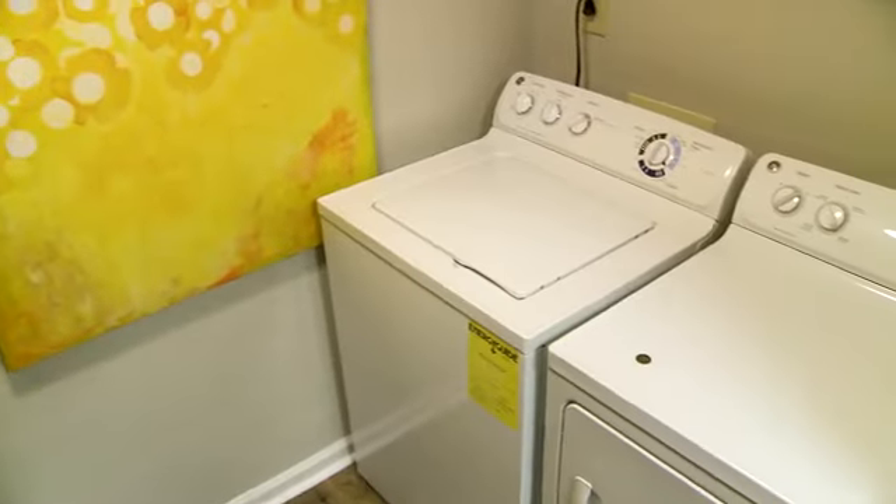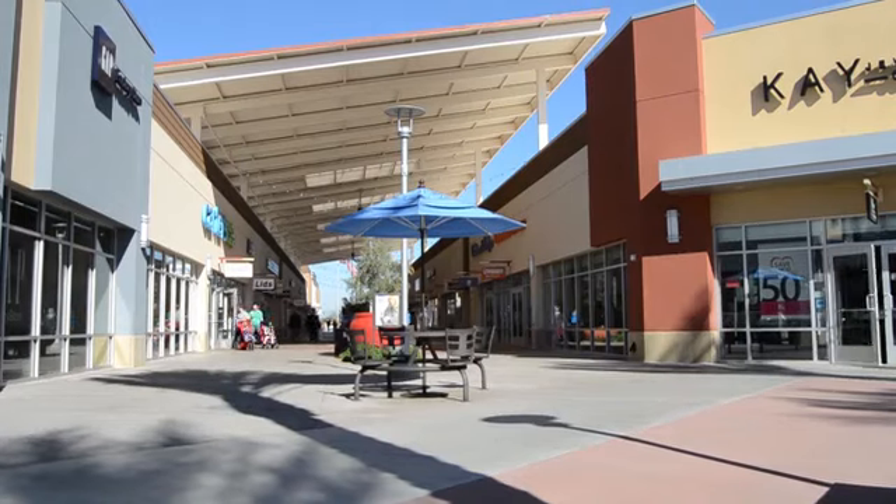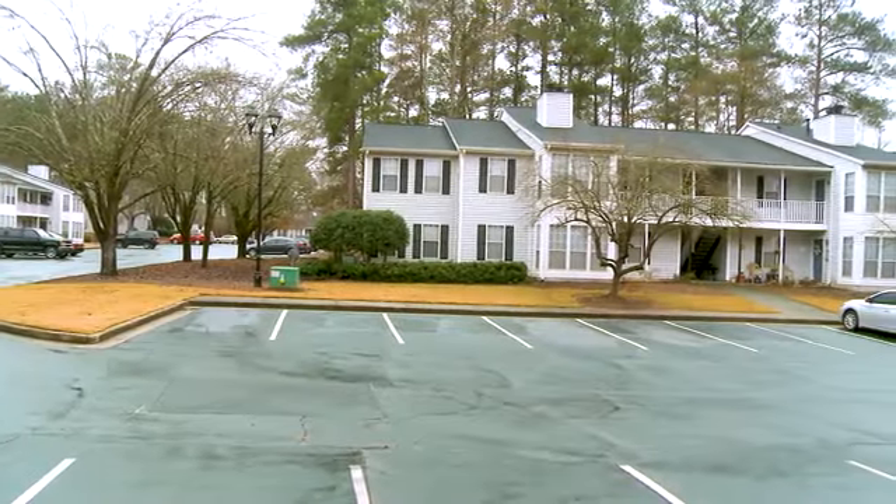We offer washer and dryer connections and 24-hour emergency maintenance. We have an ideal location in Jonesboro, with major shopping malls close by and downtown Atlanta a short drive away. Call Averly today and schedule a tour.